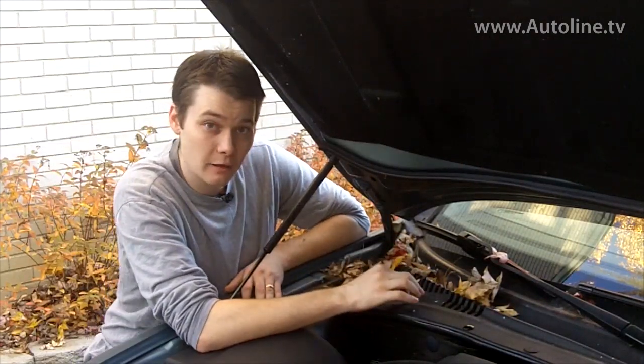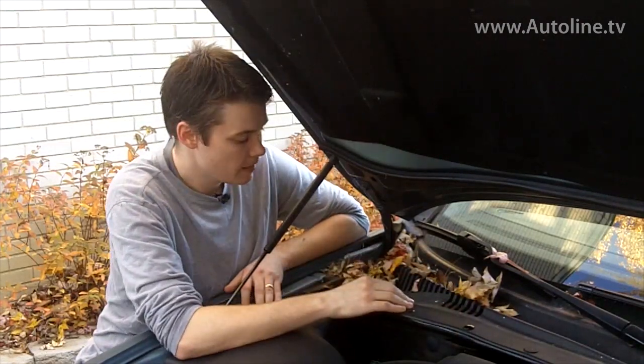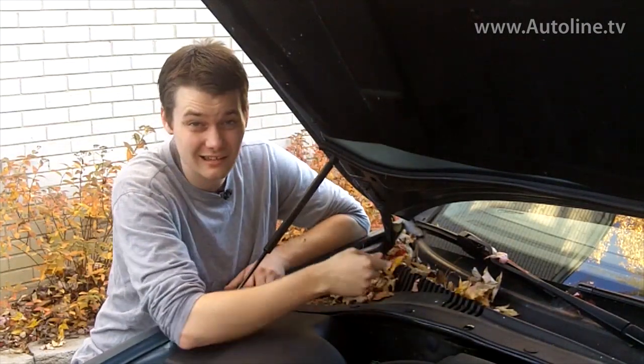On some vehicles, the cabin air filter is located under here. So if you've got leaves on top of that too, you're also putting additional stress there. And if you've got wet leaves and stuff like that on top of the cabin air filter, it could end up stinking on the inside of the car.